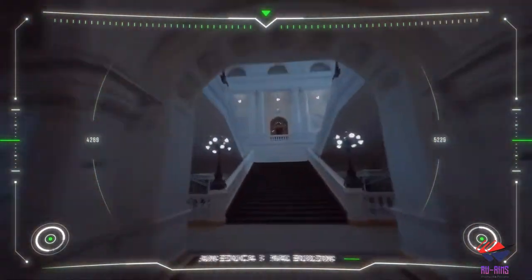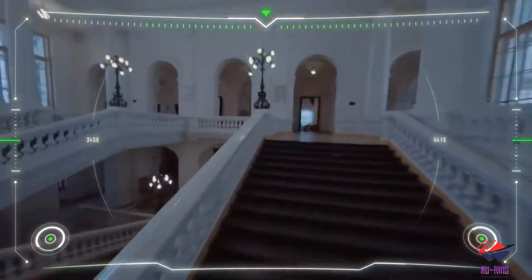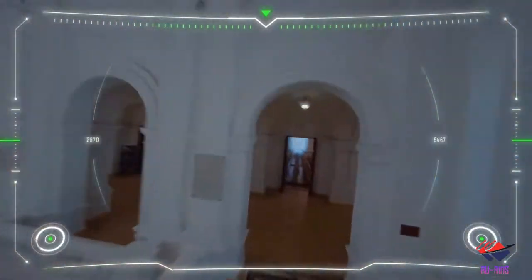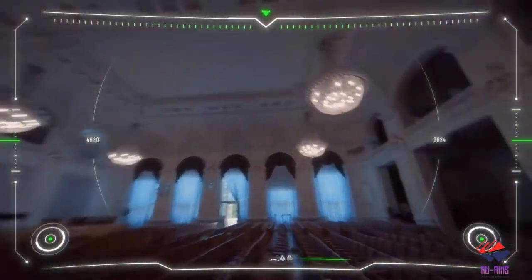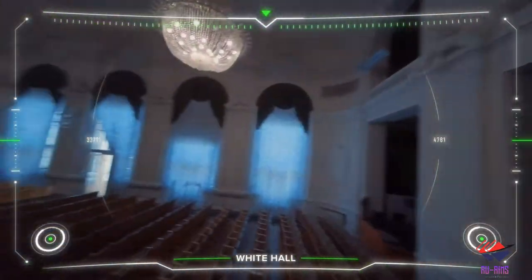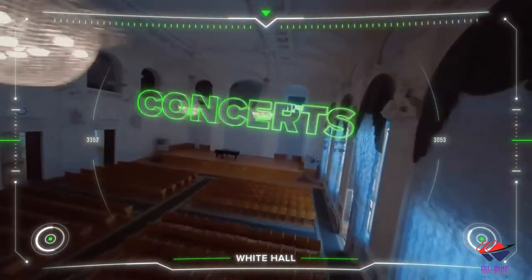We are going to give you a tour of this building. See the amazing architecture. This is the White Hall, which holds more than 150 concerts in a year — that's a huge amount of concerts.